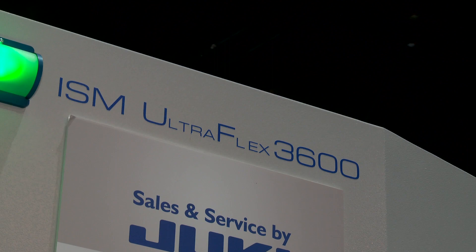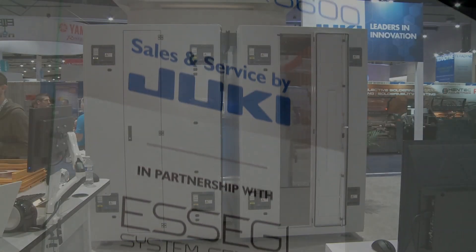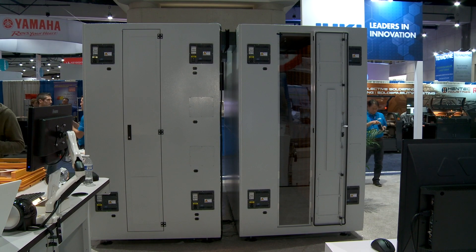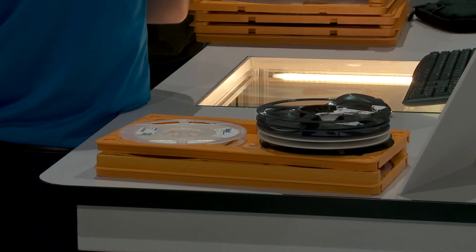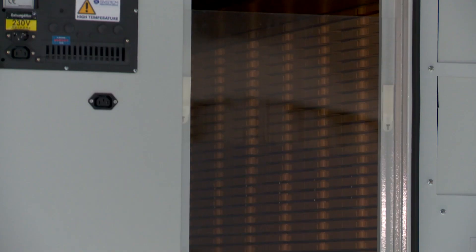You're absolutely correct. We're having tremendous success with the storage solutions, or automated warehouses, as we're starting to call it. Here at the show we're introducing an extended capacity called our ISM 3900, which is a partner to our ISM 3600, which actually delivers the parts through the accumulator. So the combination of these two units will give you 7,500 seven-inch 8-millimeter reels. It's quite the capacity.